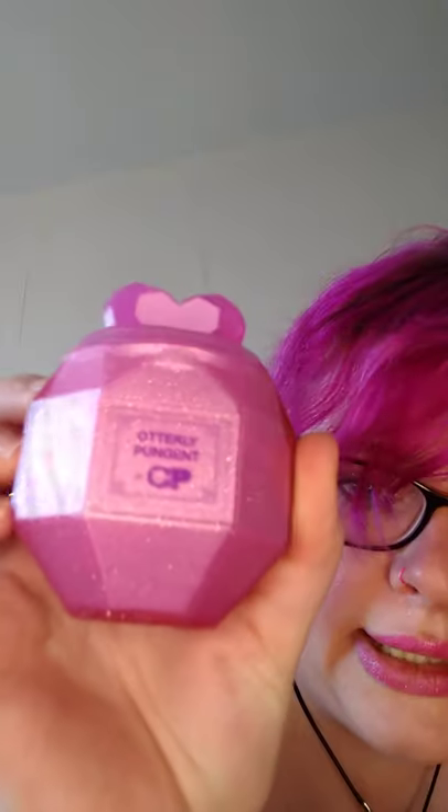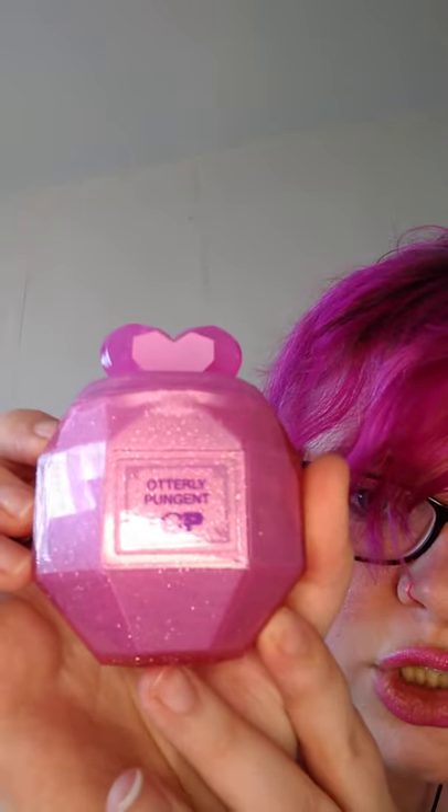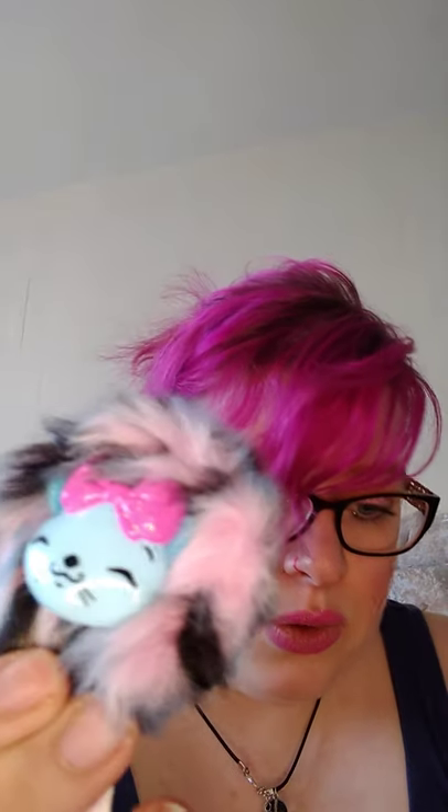So that's the purple one. Let's put that one back in there — you can use it as a really nice container. Now let's open up the pink one. Let's hope we have someone new. This one says utterly pungent.